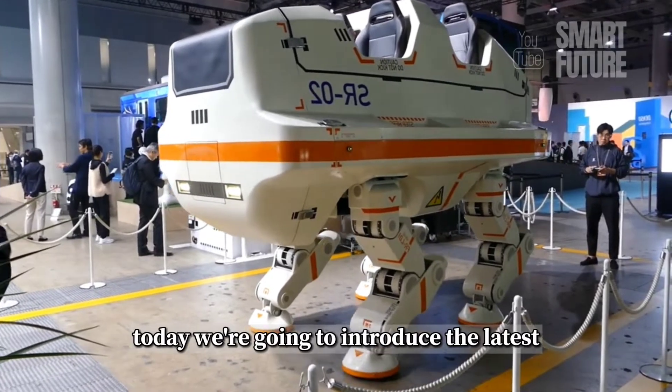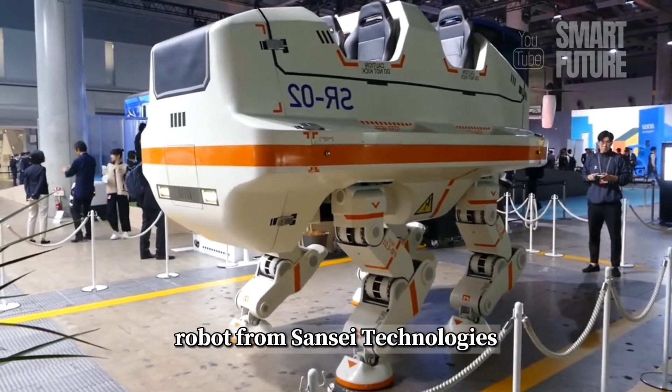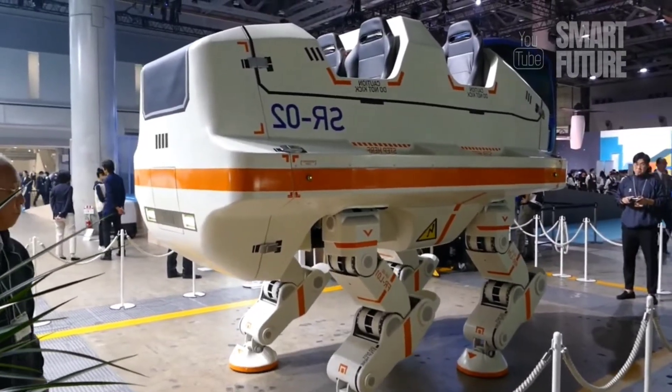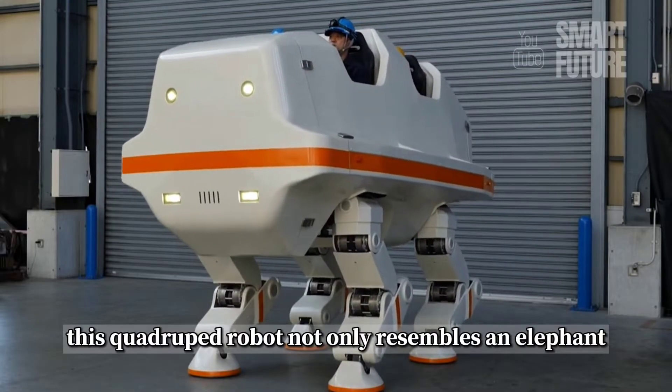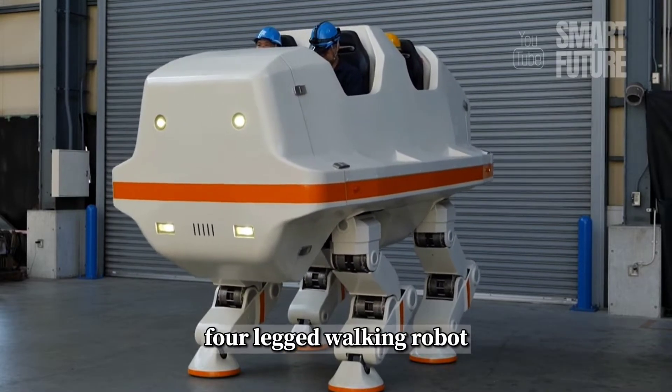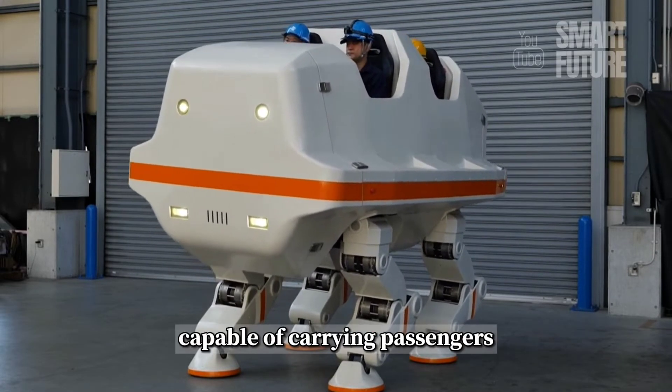Today, we're going to introduce the latest robot from Sansei Technologies, called the State Route 02. This quadruped robot not only resembles an elephant but is also the world's first four-legged walking robot capable of carrying passengers.